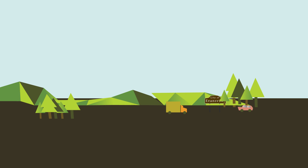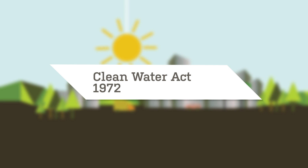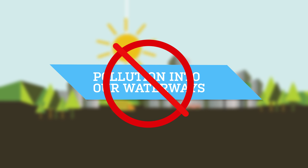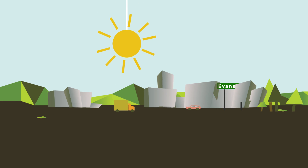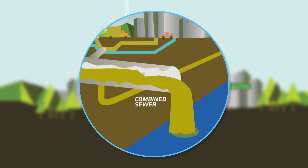Evansville has many combined sewers, and they're especially common in the older parts of town. The Clean Water Act of 1972 was passed to reduce the amount of pollution entering our waterways. However, it was only after the Environmental Protection Agency and Department of Justice got involved that cities like Evansville were forced to address the issue of combined sewer overflows.